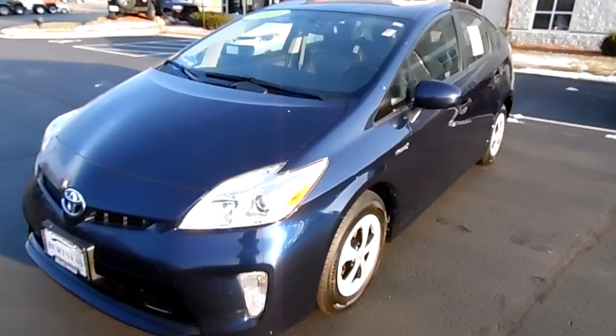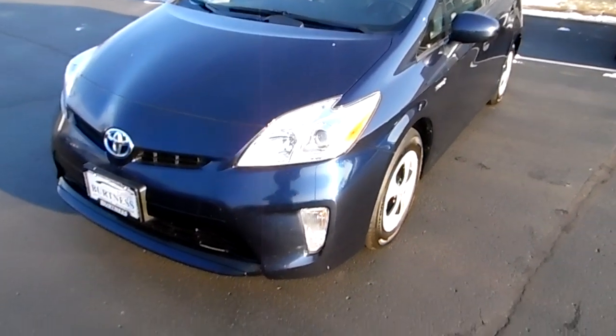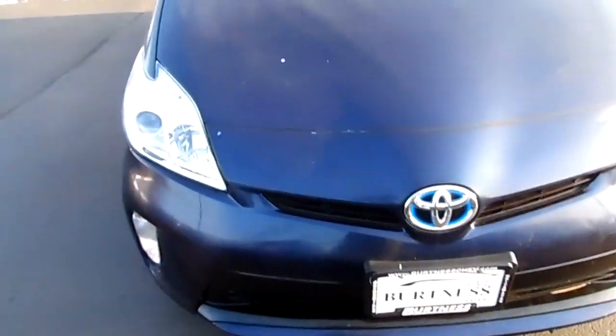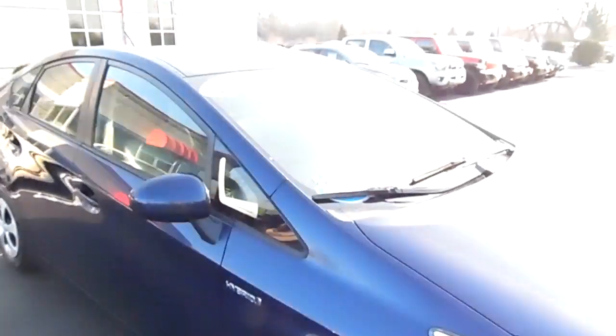Hey Aaron, this is Matt Miller here at Burtness Motors in Whitewater. I want to give you a quick look at the Toyota Prius that we have here on the lot. I'm gonna go around it a little bit. It's the middle of December here, so we got the engine running a little bit to warm up and get that heated seat going.